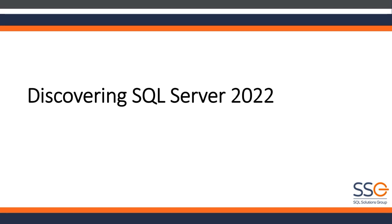Everybody's time is valuable, including Randy's. He is, of course, the founder of SQL Solutions Group and Microsoft Certified Master, and we will turn the rest of the hour over to him as we dive into SQL Server 2022.